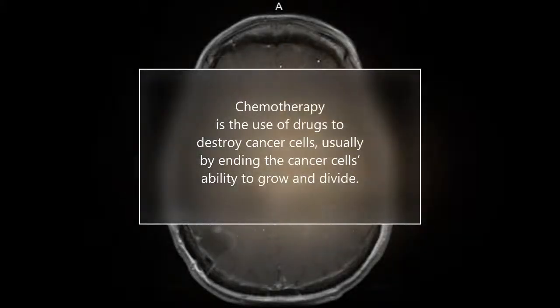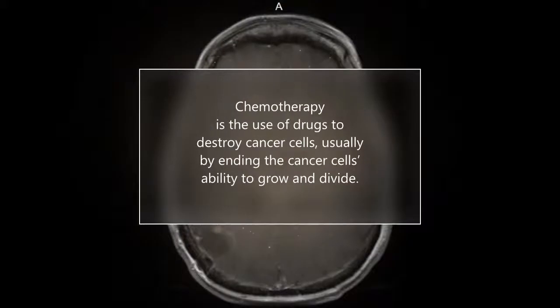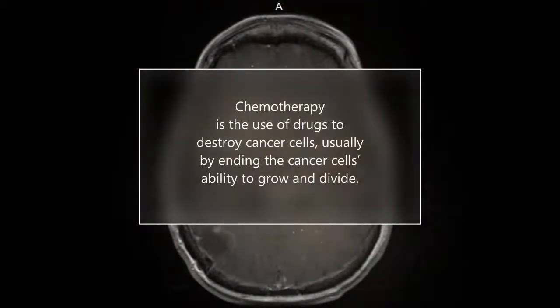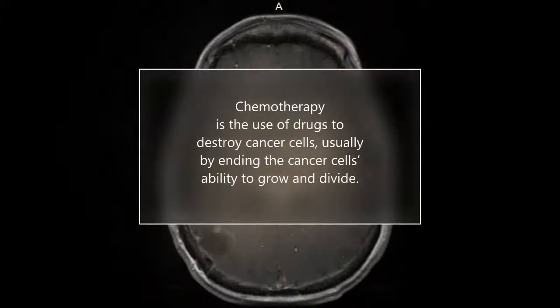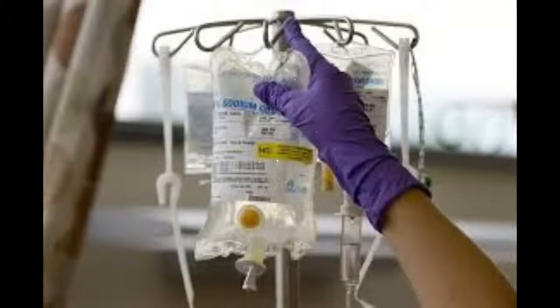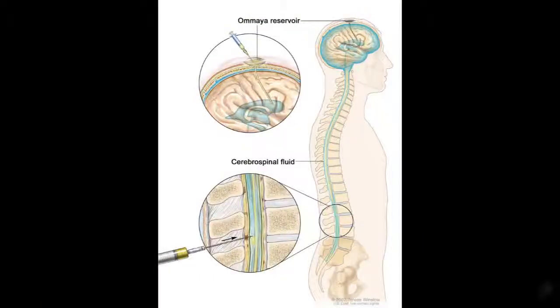Chemotherapy, with regard to cancer treatment, is the use of drugs to destroy cancer cells, usually by ending the cancer cell's ability to grow and divide. Depending on the cancer and the drug type, it is traditionally given one of three ways: intravenously, orally, or by injection. These methods are for systemic treatment in the body. Chemotherapy given by one of these methods does not penetrate the blood-brain barrier well, and thus has a poor effect on cancer cells in the cerebrospinal fluid, or CSF.